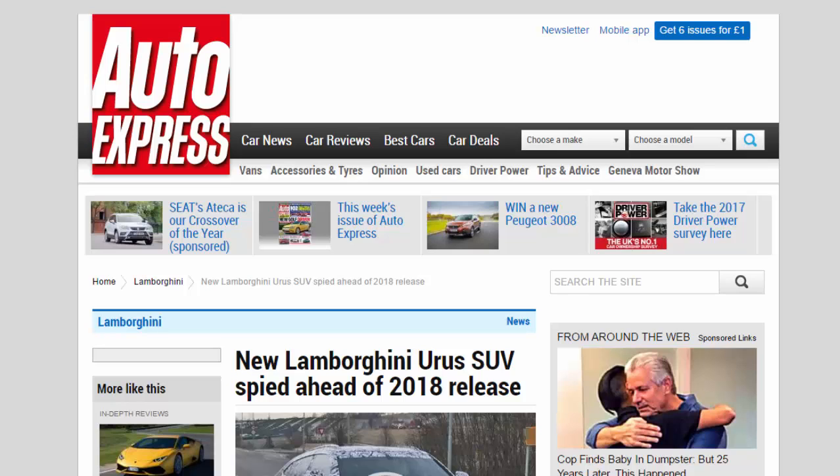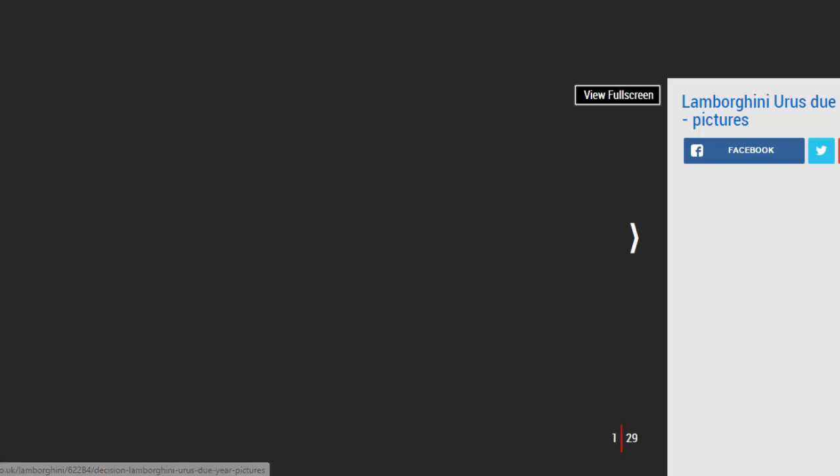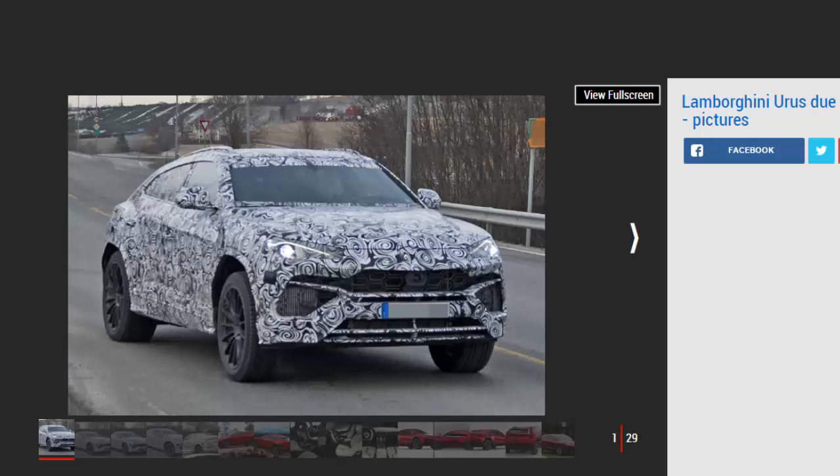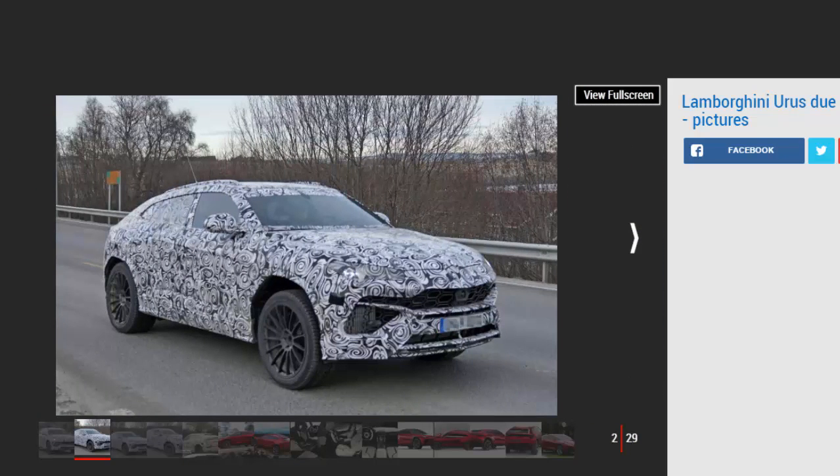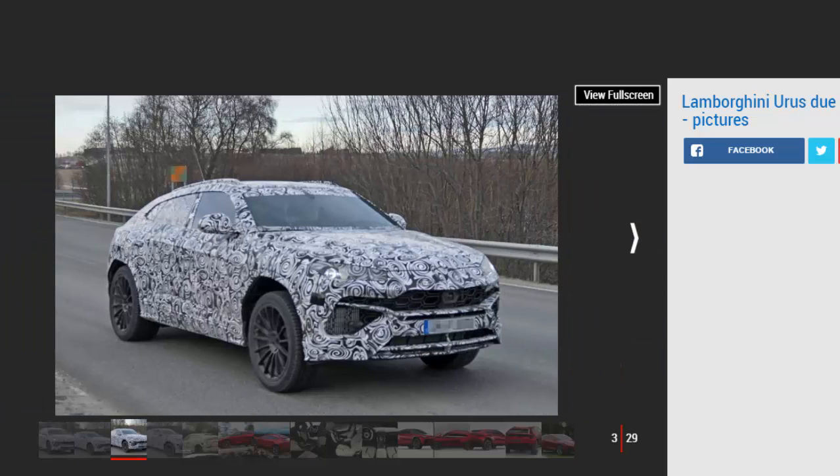New Lamborghini Urus SUV spied ahead of 2018 release. The Lamborghini Urus will go into production in 2018, powered by a 4.0-liter twin-turbo V8. Our first glimpse of the car has arrived — our first look at what could be the production Lamborghini Urus SUV, after the car was spotted testing in Denmark ahead of its anticipated 2018 release. A new set of photos from spy photographers shows the front of the car in more detail than before.